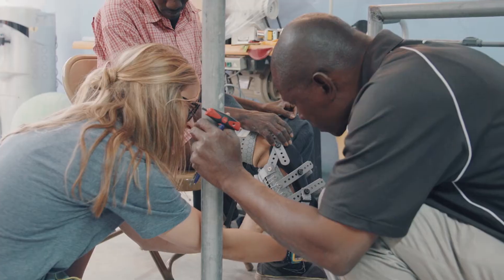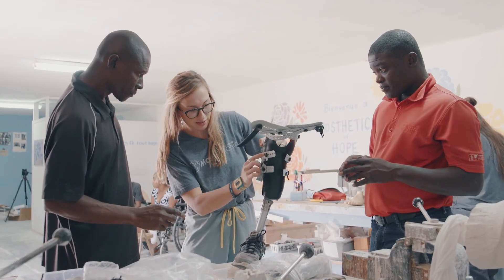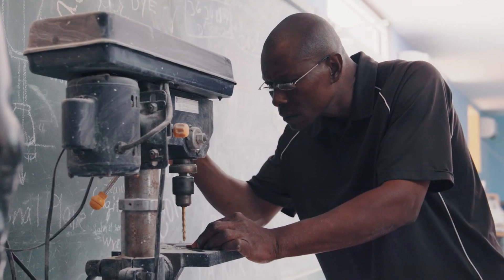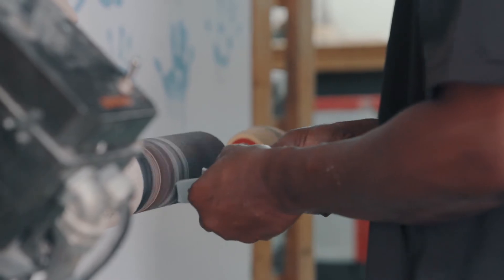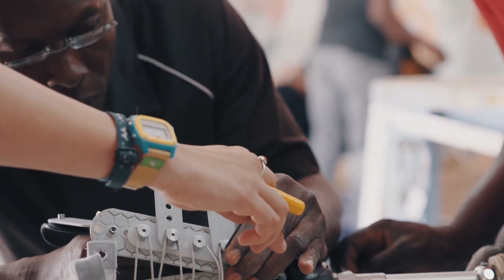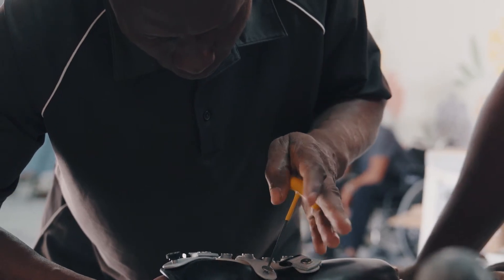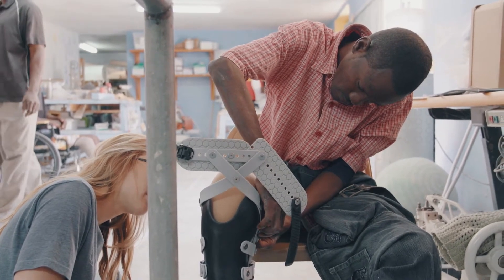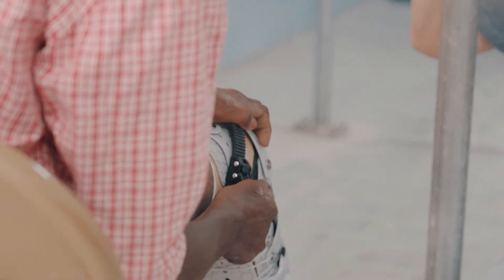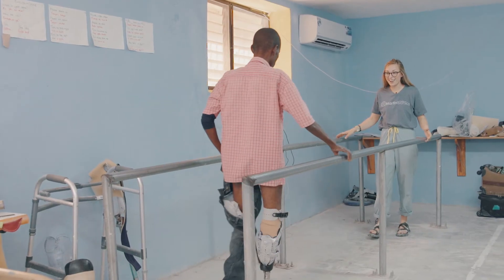Even that adjustable design — for them to know that if they build muscle or lose weight, or from morning to night they sweat while they work and their limb shrinks, they can adjust that and not be in pain by the end of the day — is just, I think, revolutionary. We give them something more than just something that looks like a leg but something that works like a leg, something that helps them play with their kids and, if they are a kid, to be a kid.